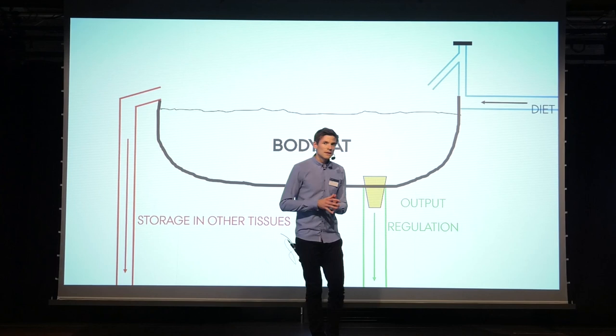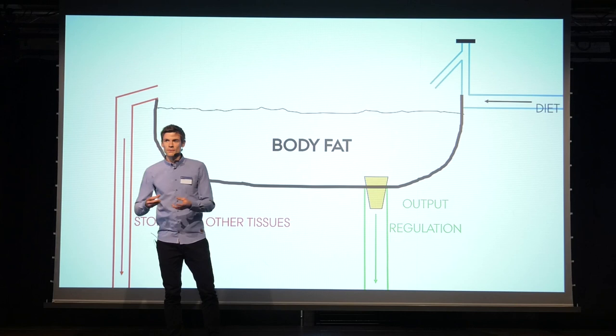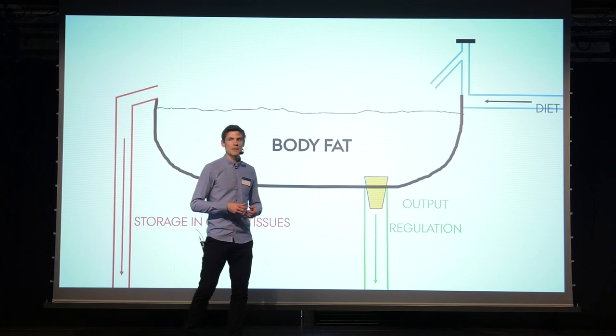One thing that is important with the bathtub is the plug, and that's tightly regulated. When we rest, the plug is in, but when we exercise, the plug is removed in order to fuel the working muscles with fat during exercise. And a number of proteins are responsible for the function of the body fat stores, including the plug function.